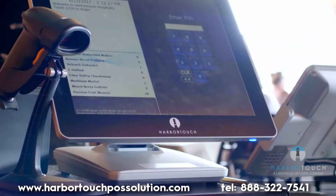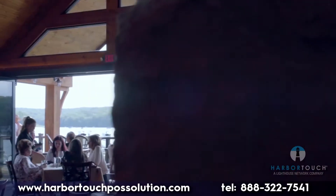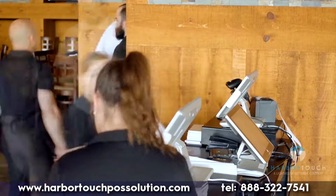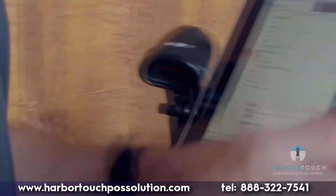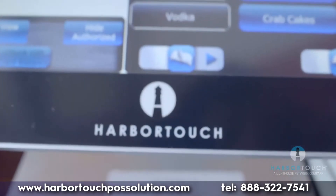When we started searching for a point of sale, we knew we needed a system that was intuitive and efficient. During the summer months when we are extremely busy, we generally do as many as 500 meals per day. Because of this, our POS system needed to make our day-to-day much simpler and faster, and the HarborTouch POS does just that.